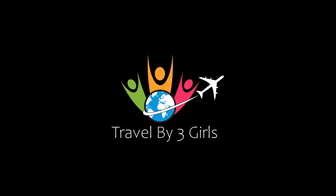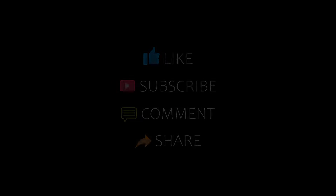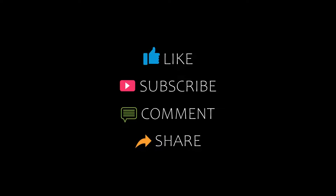Dear guys, welcome back to my channel and now you are watching a new video of Top Recommended Hotels. Please subscribe to my channel and don't forget to like, share and comment till I start the video.